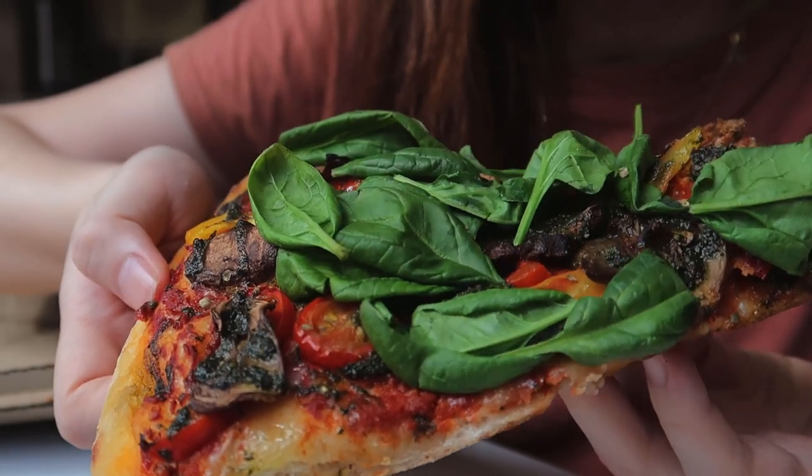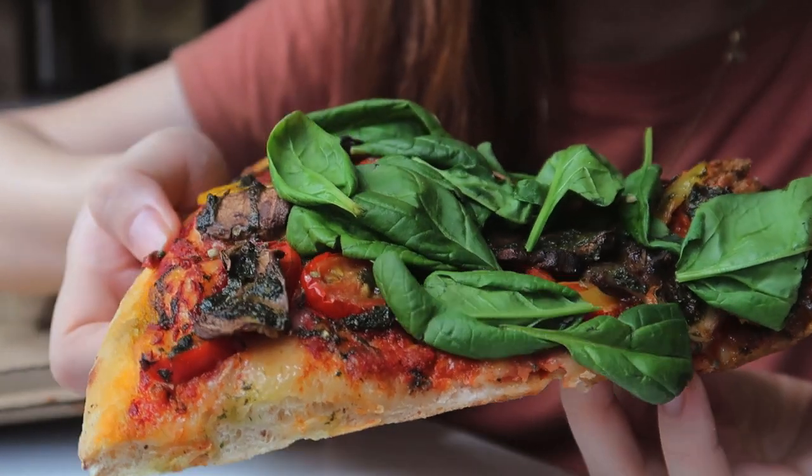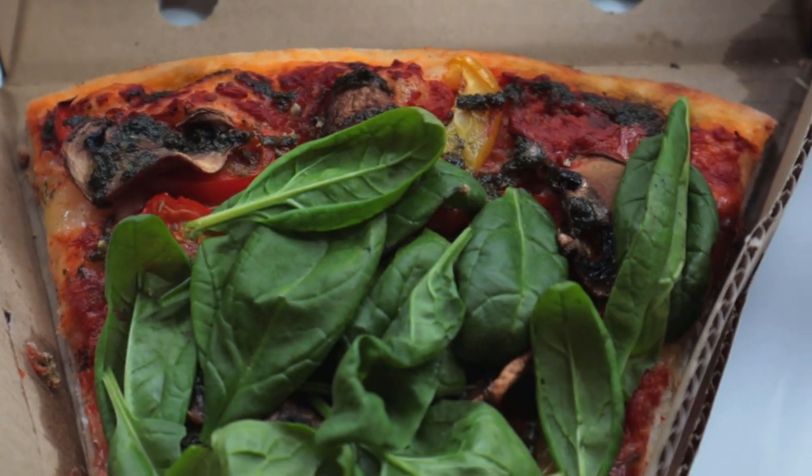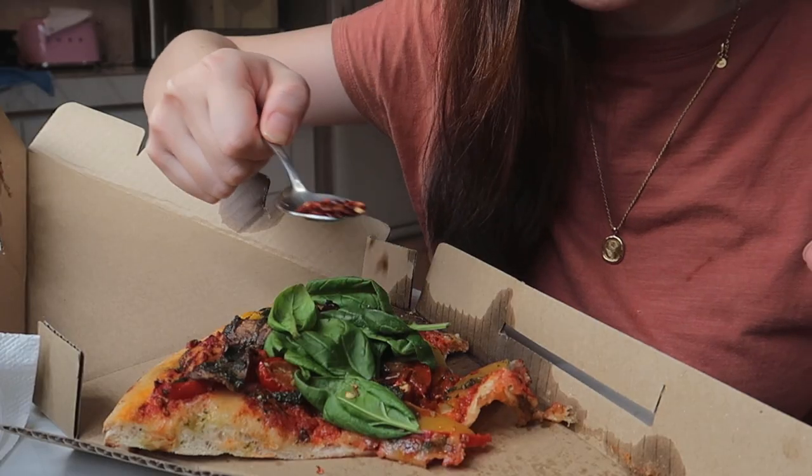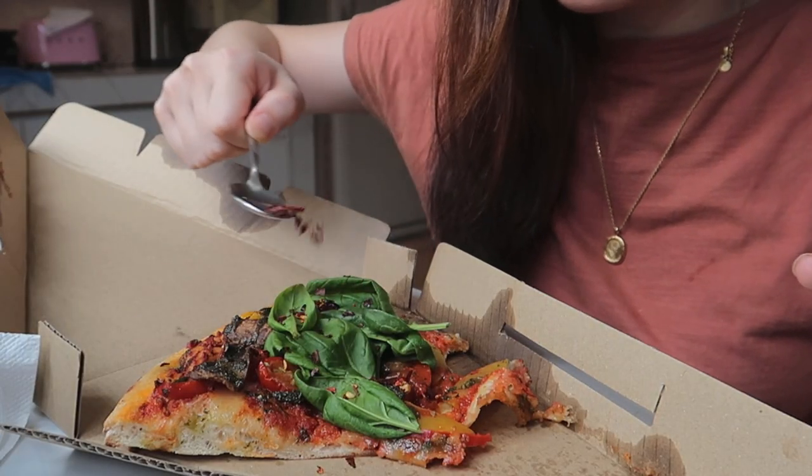Yep, that's spinach — whoa, this is huge! This one is so much softer. When you bite into this pizza, all the juice from the veggies just flows into your mouth — it's like a tropical island going on. A pizza is definitely not a pizza without some chili flakes — should we do this?